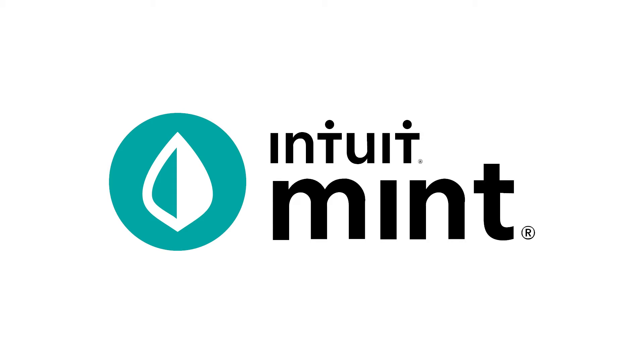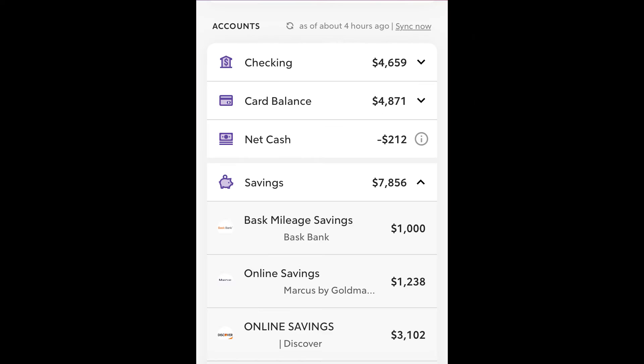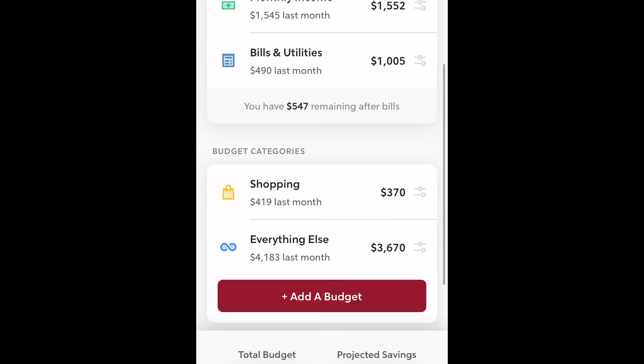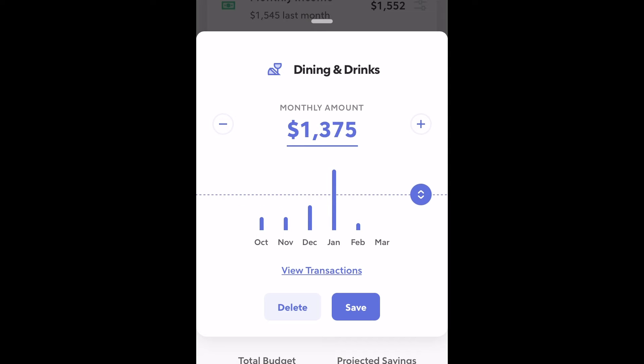The first thing to know about Rocket Money is that it includes a number of features that you'd expect from an account aggregator, including budgeting, insights, and more. Similar to a number of other apps including Mint, Rocket Money allows users to connect their various banking, investment, and credit card accounts using Plaid. Then, customers can view their balances all in one place, look at spending insights, search transactions, set notifications, and more. Rocket users can also build a budget within the app, adjusting their numbers based on their recent spending.